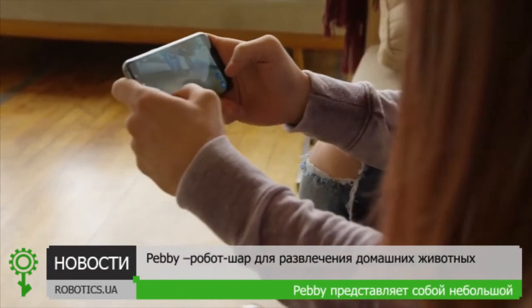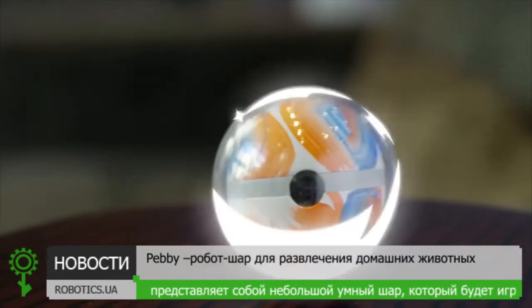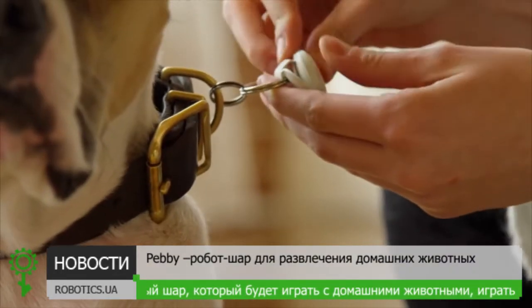Use the app to drive it remotely to interact with your pet even when you're not there. With a frame made from durable polycarbonate, Pebby can go anywhere. Slobber? No problem. Not even a scratch.